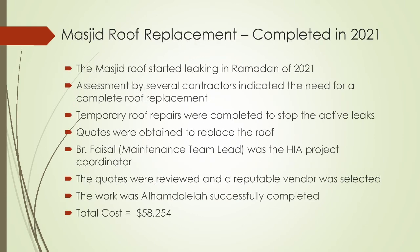I'll touch quickly on the other projects happening in 2021. The masjid roof started to leak in Ramadan of 2021. We did an assessment by several contractors and they all indicated the roof had reached its end of life and needed to be replaced. We did a temporary roof repair to stop the active leaks so we don't damage the internals of the masjid. We obtained three quotes to replace the roof. Brother Faisal, our maintenance team lead, did an outstanding job as the HIA coordinator on this project. We selected a good vendor and the work, alhamdulillah, was successfully completed with a total cost of $58,252.